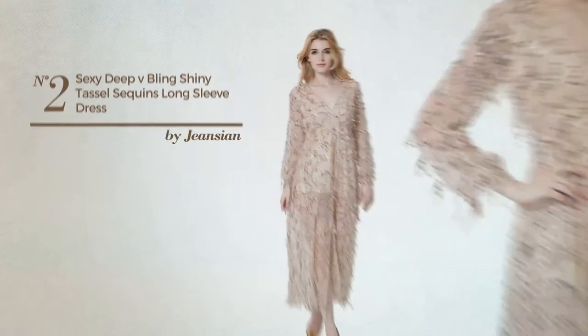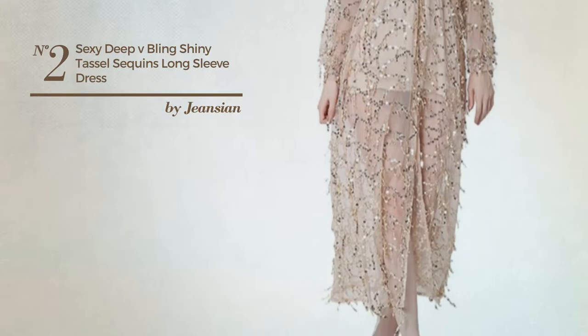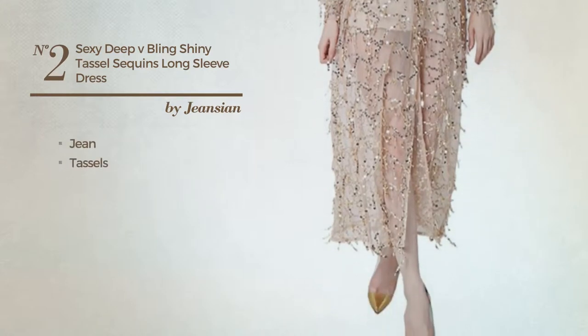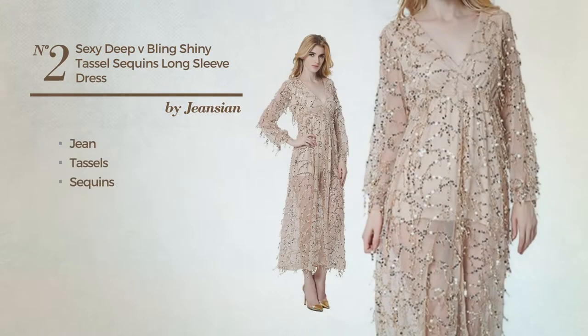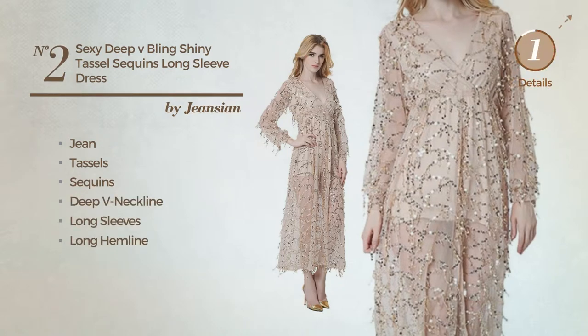Number 2: A maxi length dress featuring a shiny design, crafted from jean, styled with tassels and adorned with sequins. This dress includes a deep V neckline, long sleeves, and long hemline. Available in 3 more colors.